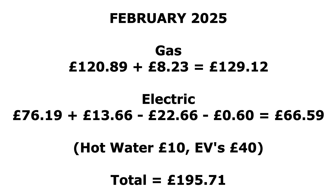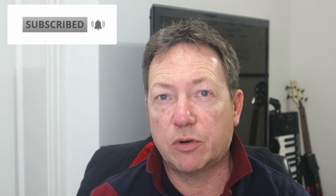All in all then, for the gas and the electric combined, £195 for the month. That's the end of the video — thanks very much for watching. Don't forget to leave a comment below about your solar generation for February — I'd like to know how you got on, whether it was your worst February ever like mine, or a really good one. Don't forget to like the video and subscribe to the channel if you're not already a subscriber. Thanks very much and I'll see you soon.